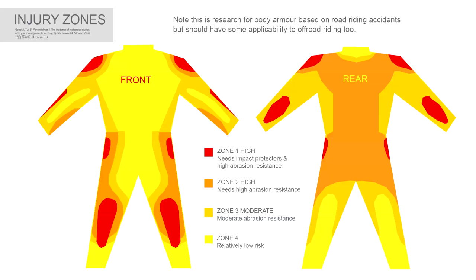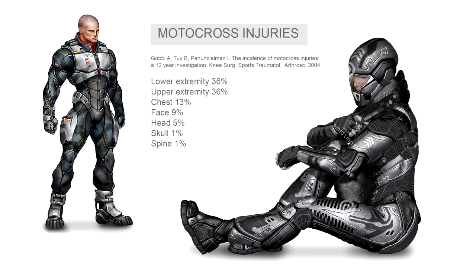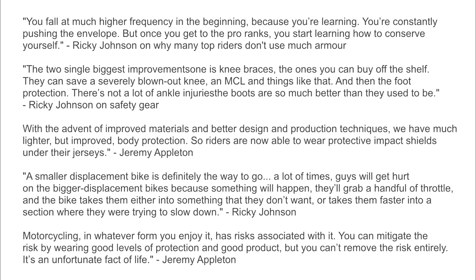This is an interesting diagram — it's from a road riding perspective, but I think these impact zones should be reasonably similar to the ones that we dirt riders encounter. And this is a breakdown of typical motocross injuries, which again should have some applicability to dirt riders. And in our reading, these were just some interesting comments from experienced riders and people generally regarded as experts.